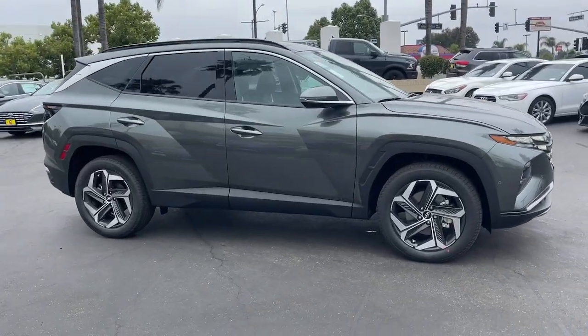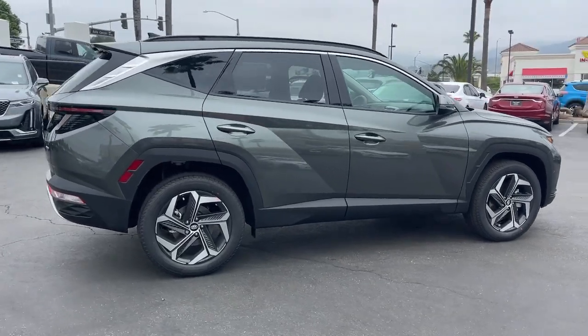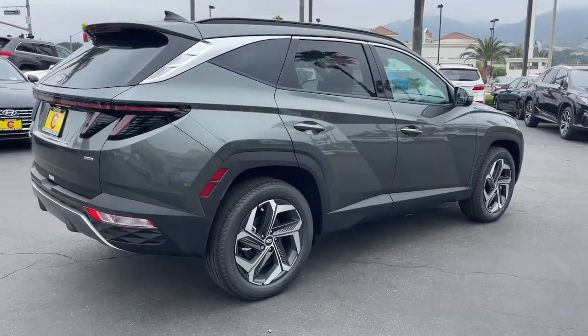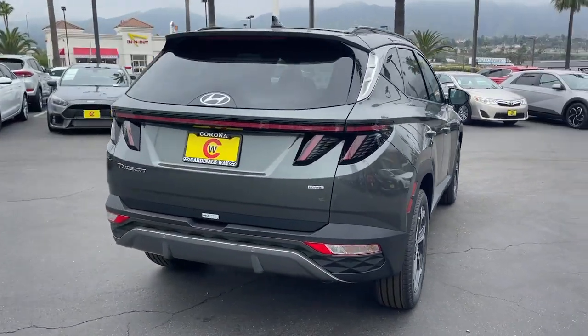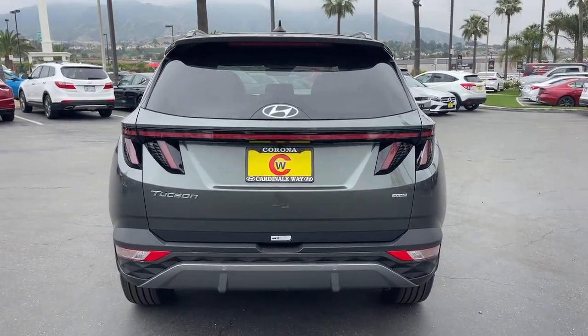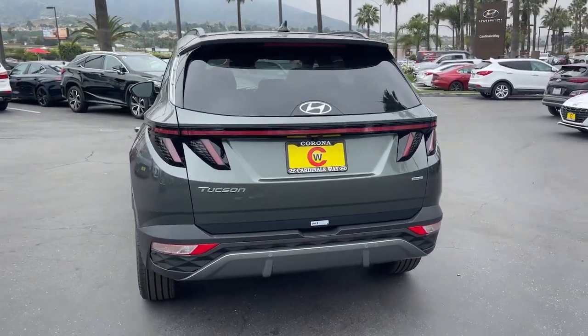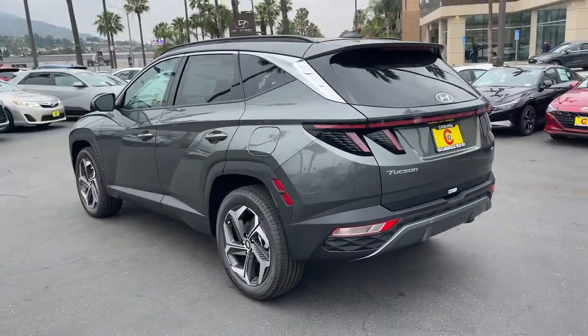Hop into the 2023 Hyundai Tucson. Take your daily drive to a higher level of comfort and quality with this well-built, well-equipped Tucson. Standard high-tech touchscreen infotainment, standard driver assistance features, and an upscale feel make this stylish compact crossover stand out from the crowd.